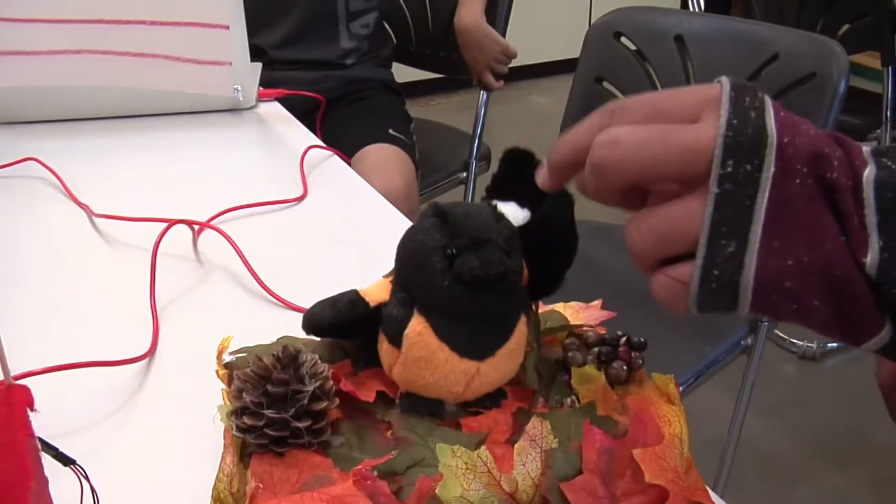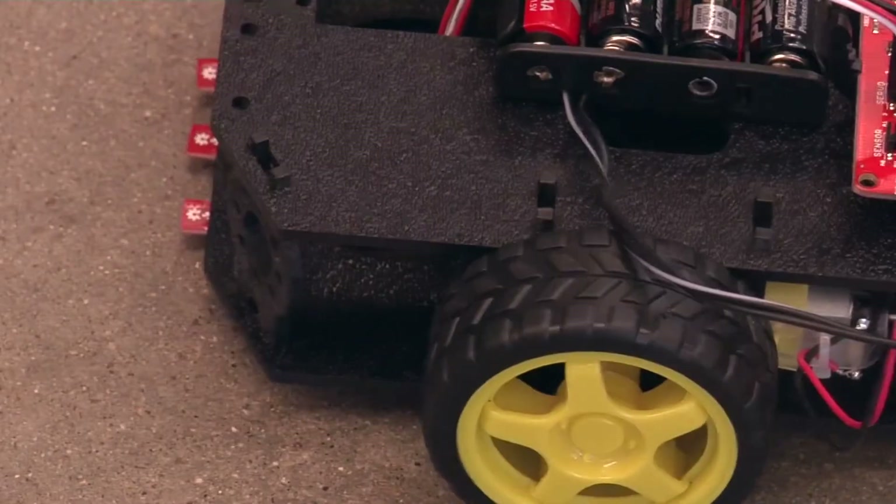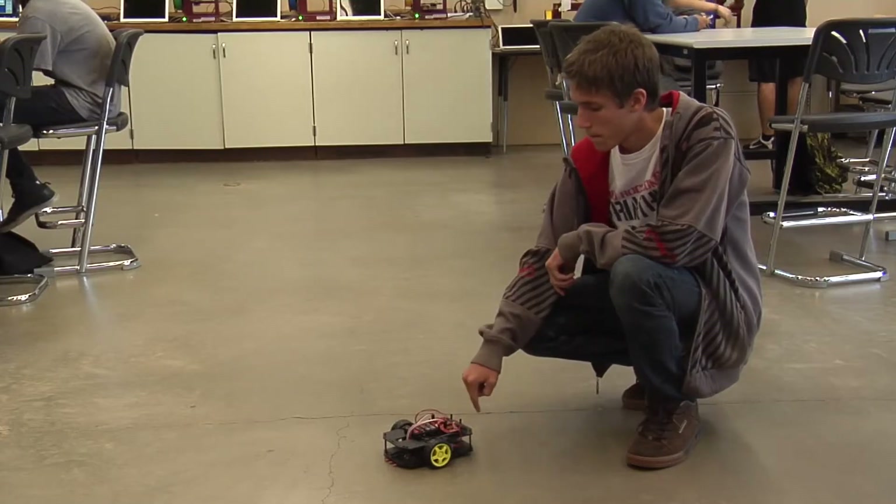We're always doing something hands-on, no matter what. This is the animated bird — it waves, it lights up, it makes sound. Me and my friends created a robotic car from SparkFun that was coded to dance to the song Tequila.